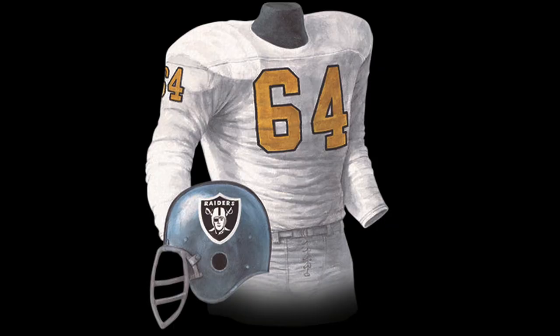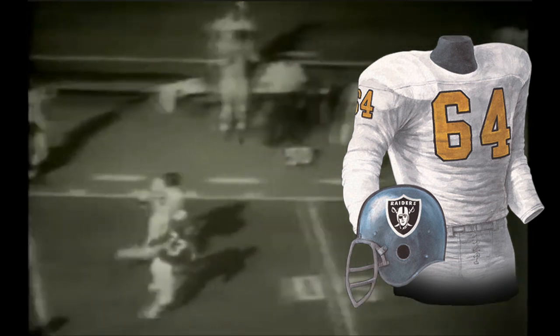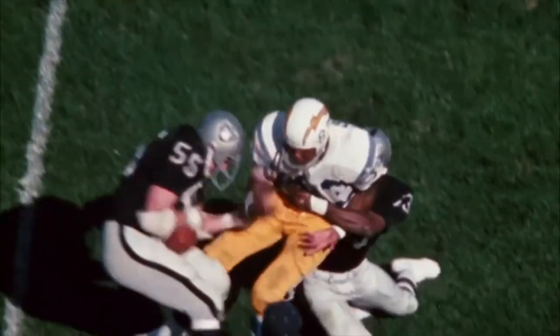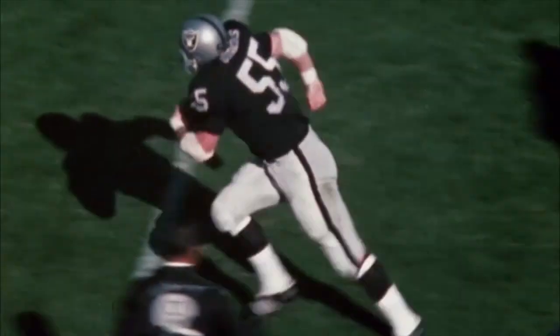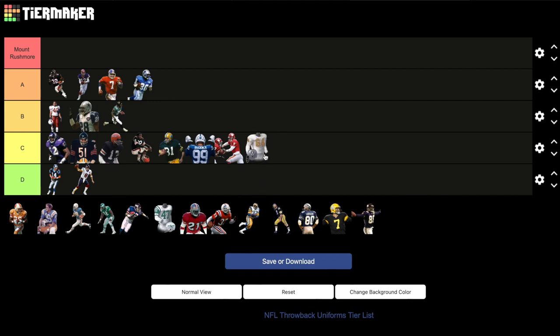Las Vegas Raiders: 1963 white jerseys, silver pants, gold numbers. When you think of the Raiders you think of silver and black, but when the team was founded it was more black and gold. The 1963 jerseys are the lost jerseys of the Raiders — a transitional jersey between the foreign-looking black and yellow jerseys from the first three seasons to the silver and black uniforms we all know today, which have been basically untouched for the last 50 years. Plus, the gold is a nice touch now that the team plays in Las Vegas. C tier.